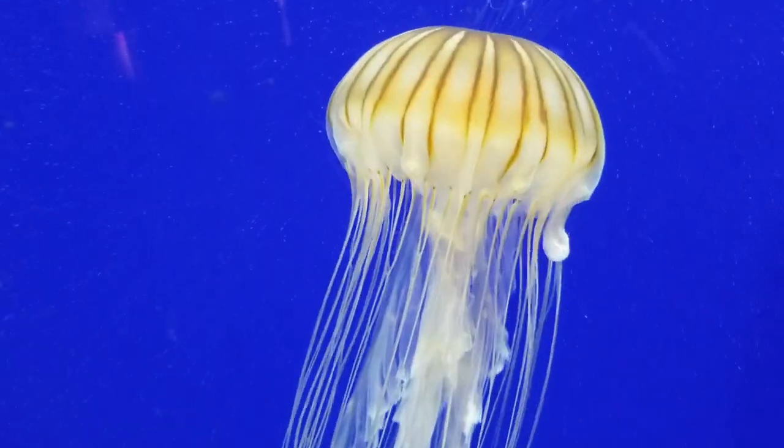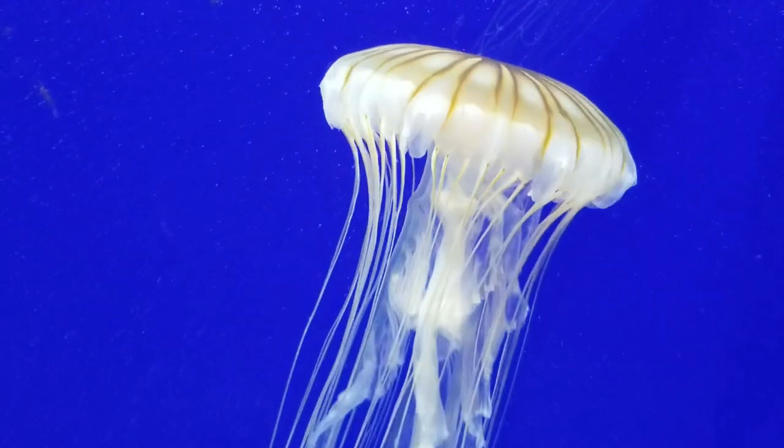And you can find them in lots of different types of habitats: shallow estuaries, near the surface of the open ocean, pink beneath the waves, and in some cases, fresh water.